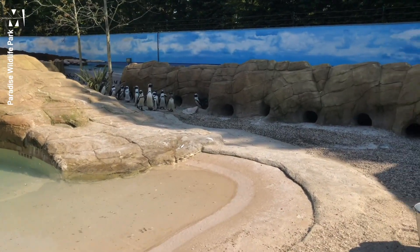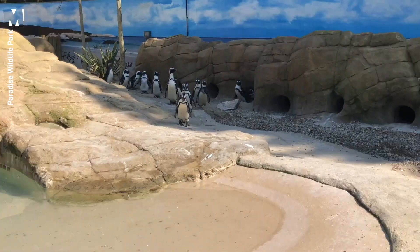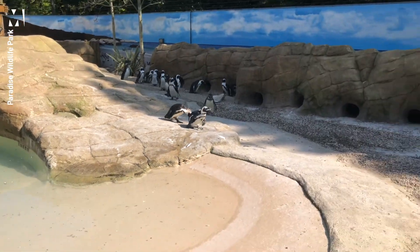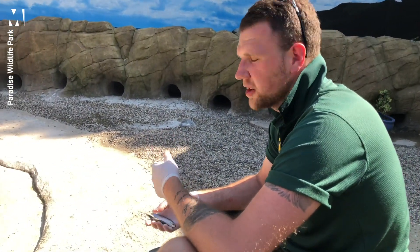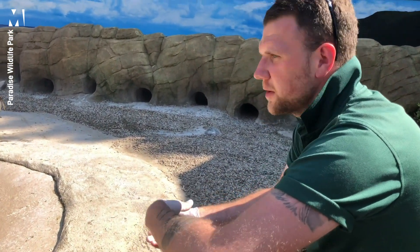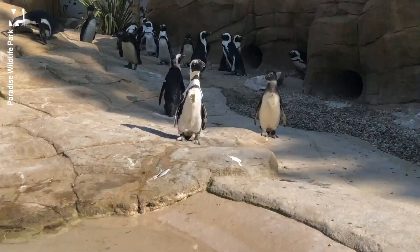The penguins are just coming over for their feed time. Rob tells us they eat fish — specifically sprats. Naturally in the wild, African penguins eat anchovies, sardines, and sprats, but here they're given just sprats because these have the best nutritional value and are also sustainably sourced.